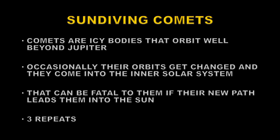Comets are basically bodies of ice surrounded by dust and pebbles. They generally orbit the solar system beyond the orbit of Jupiter, but occasionally their orbits get perturbed and they come into the inner solar system — and that's when we get to see them.